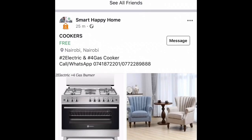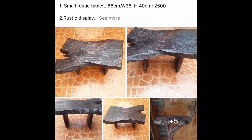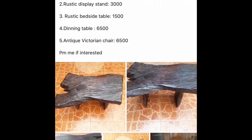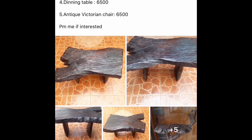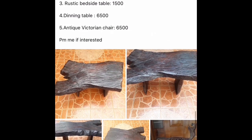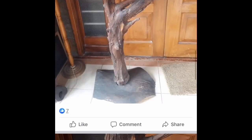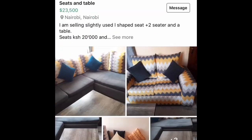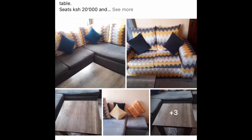Most of the time it's not expectations versus reality — most things you get are a real deal. Like these extendable tables, which are usually expensive in the market — they're affordable right here. That's what I like about these groups: you get to save really a lot of money. Look at these seats for 20,000 shillings!